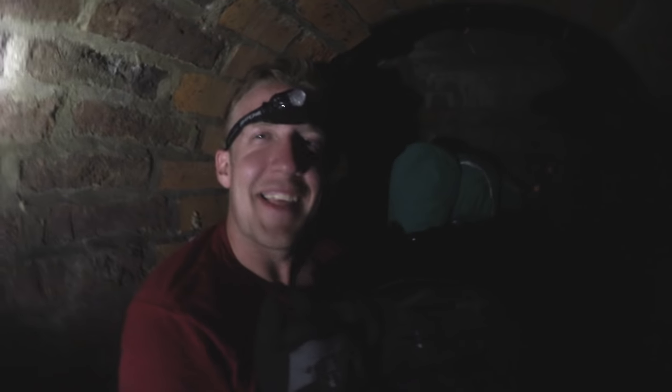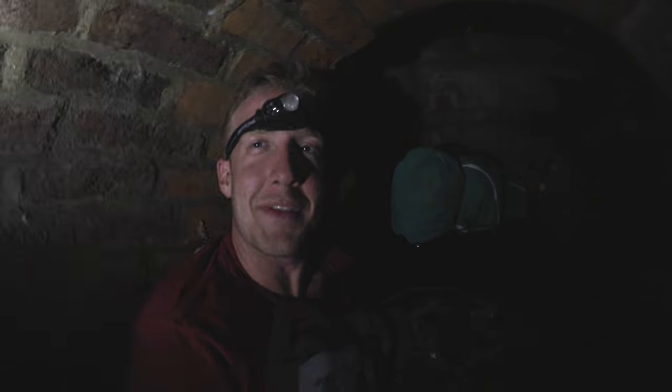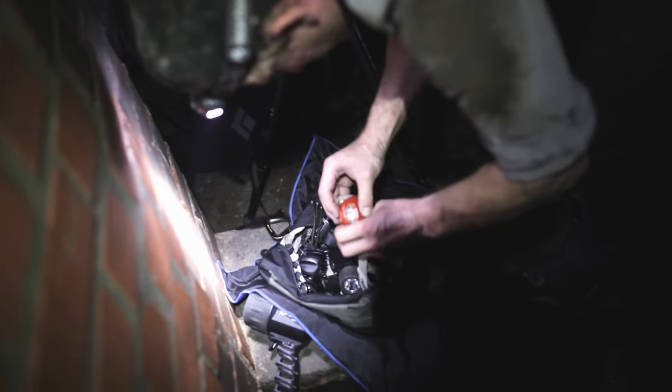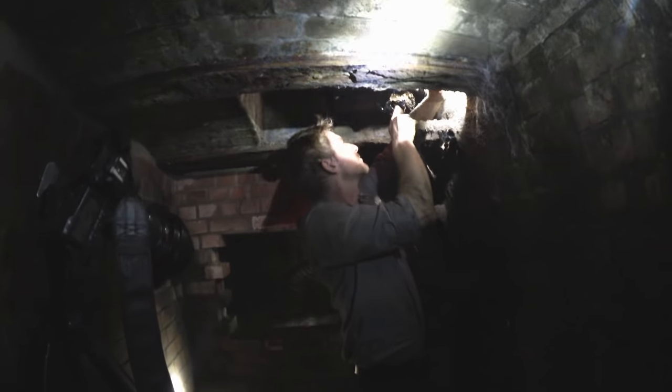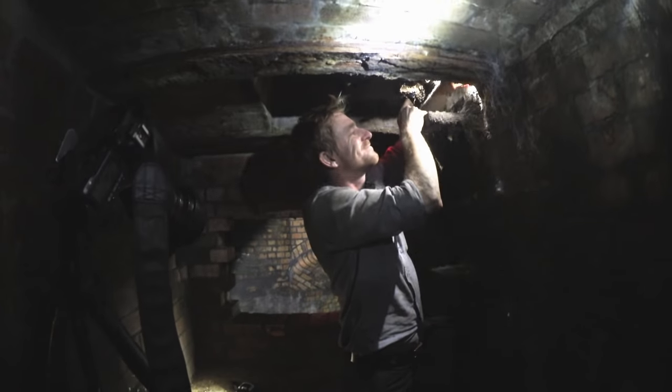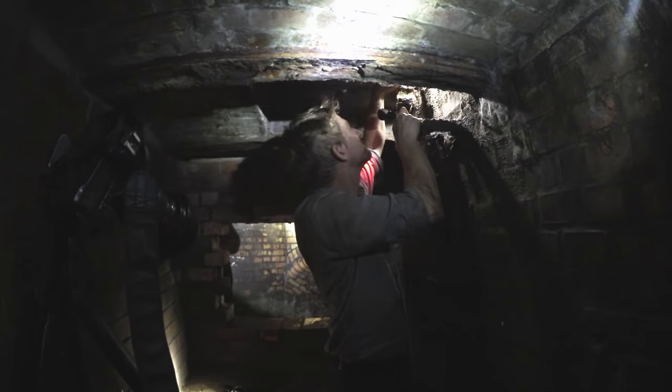That's awesome — that's what I came to Europe for. I'm about it.